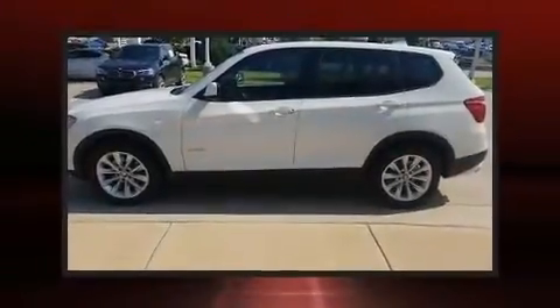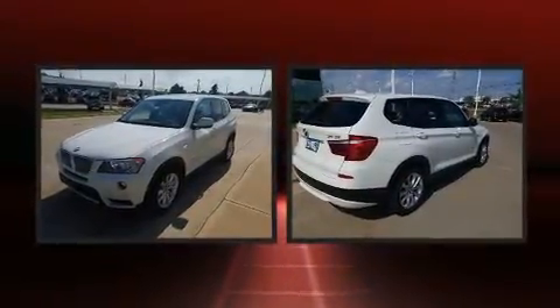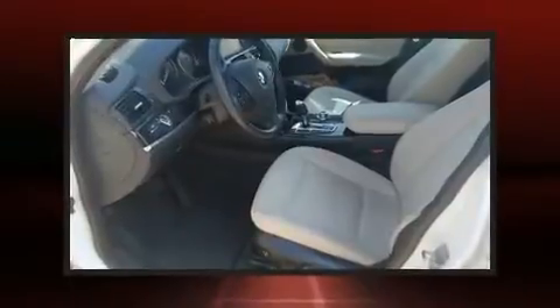Treat yourself to a test drive in the 2014 BMW X3 X-Drive 28i. With just over 45,000 miles on the odometer, this vehicle stands out from the competition.